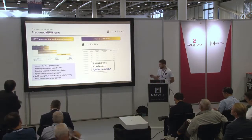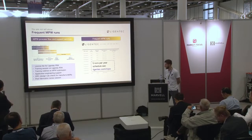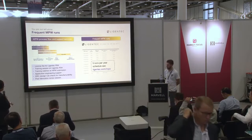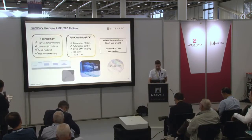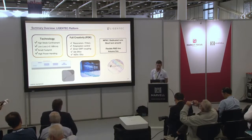For that, we offer MPW runs — we have quite a lot of them with a very nice schedule: at least five runs per year with a variety of different thicknesses. We offer full support with training, post-review sessions, and all DRCs included.